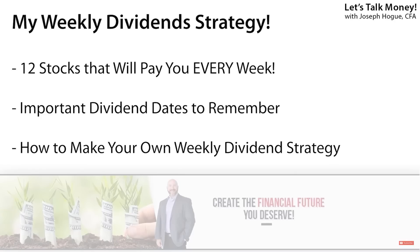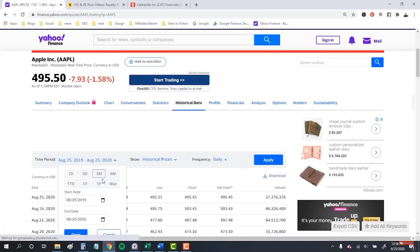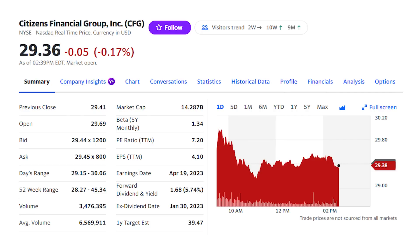Hey Bowtie Nation, Joseph Hogue here with our monthly series that puts dividend cash flow in your pocket every single week. We've highlighted weekly dividend stocks before, but it can be overwhelming putting an entire portfolio together all at once. Instead, for this series, I'll show you four dividend stocks to buy each month that are going to create that constant cash flow. I want to get started with Citizens Financial Group, ticker CFG and its 5.7% dividend yield, and then I'll show you how to find these.